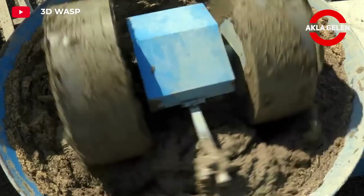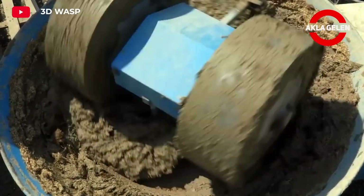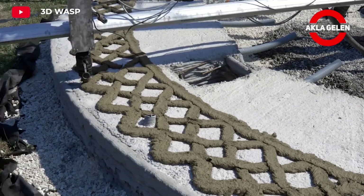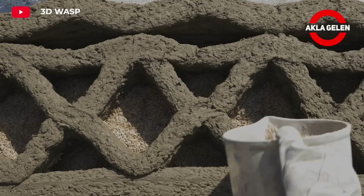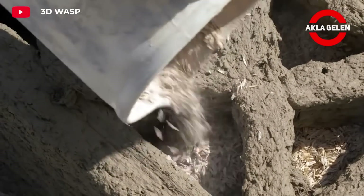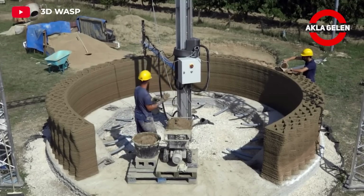Crane Wasp is the first company in the world to build earthen houses with 3D printing technology. This innovative method offers many advantages over traditional construction methods. Crane Wasp uses soil and other natural materials from the construction site to make 3D printing. This encourages the use of local resources and is environmentally friendly.